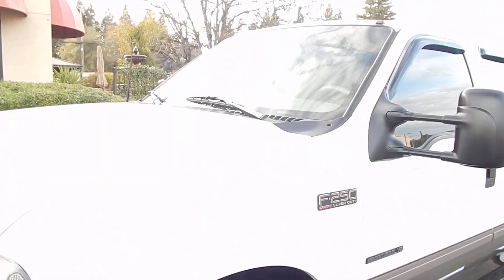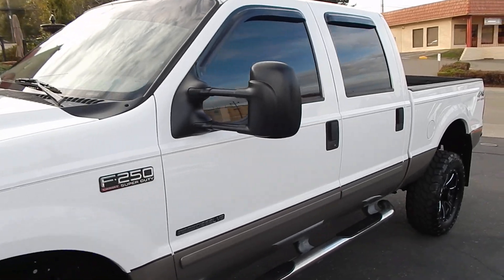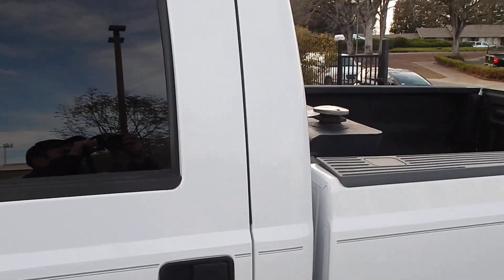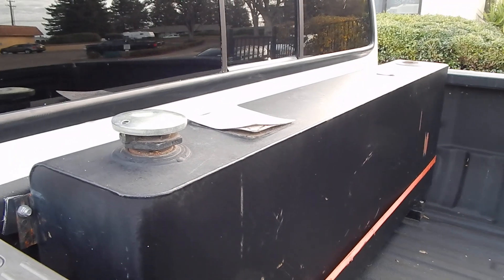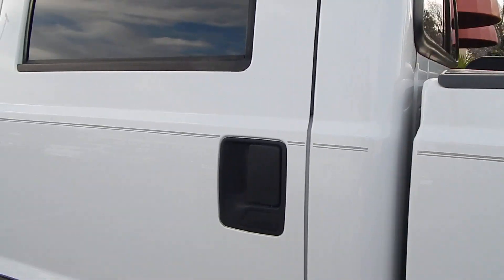The truck presents absolutely beautifully. One of my favorite features is that it has a 40-gallon auxiliary tank right here in the bed. I believe it's got a 25- or 26-gallon tank in itself, plus the 40-gallon tank back here — that'll give you a range of over 1,000 miles.